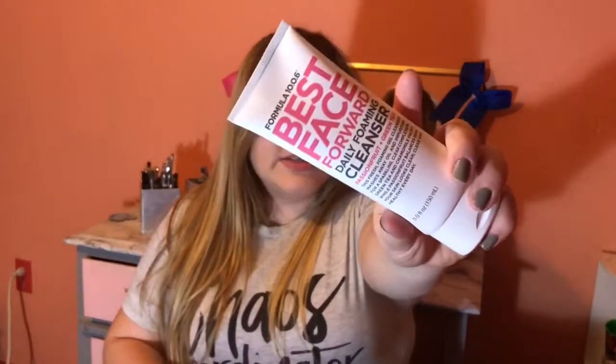So the first thing I ordered, which is one thing that I needed more than anything, was the Formula 10.0.6 Best Face Forward Daily Foaming Cleanser. This cleanser is the best cleanser I've ever come across. My skin is very sensitive, very fussy, and it breaks out with almost everything I use except for this.